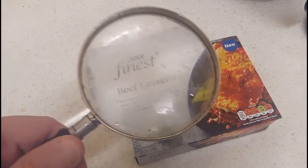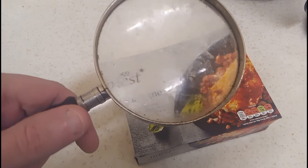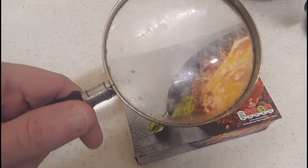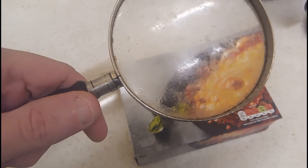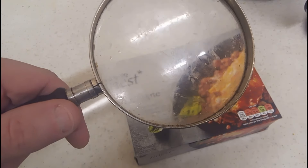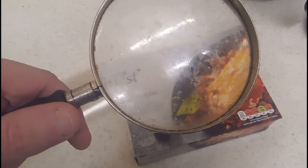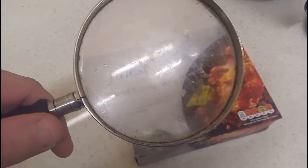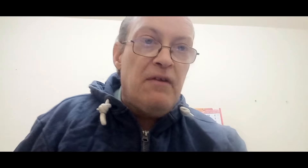I need a magnifying glass to read this - I need some new glasses. It says: rich beef ragù, silky béchamel sauce, layered between pasta sheets, topped with red and cheddar cheese and mozzarella pearls. Perhaps I should read it before I come on, rather than doing it off the cuff, because I can't read!